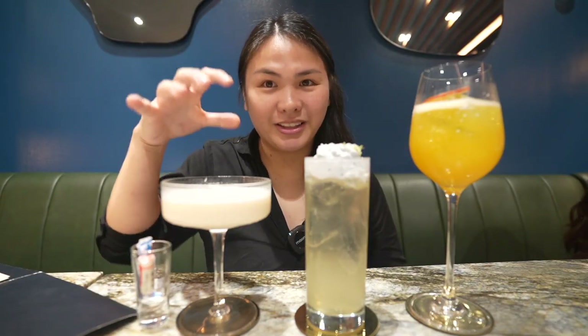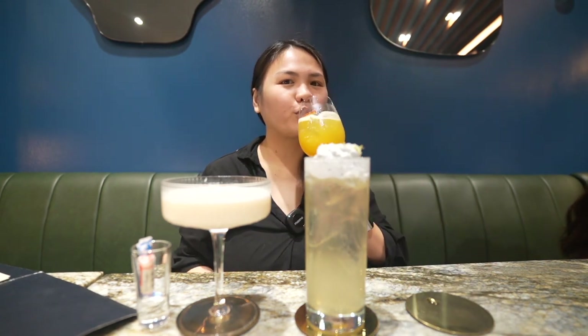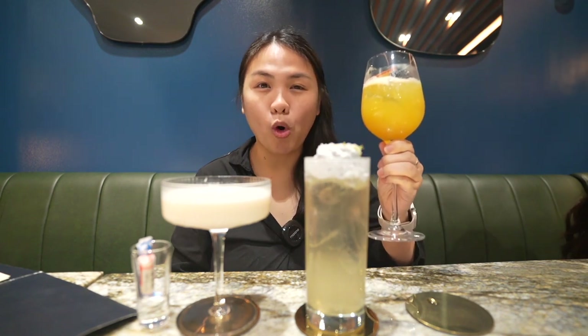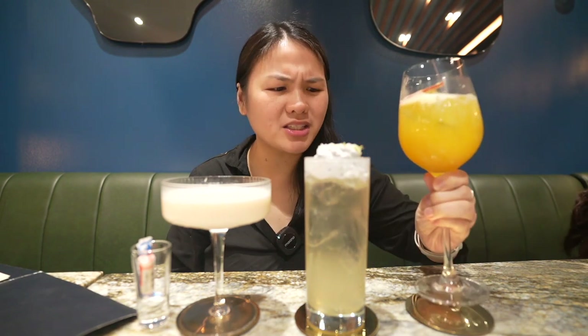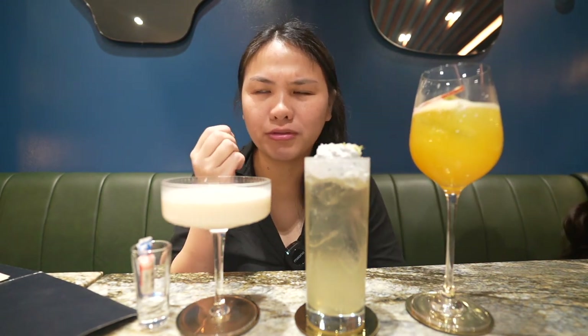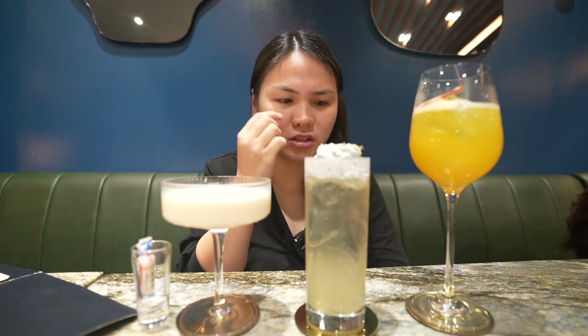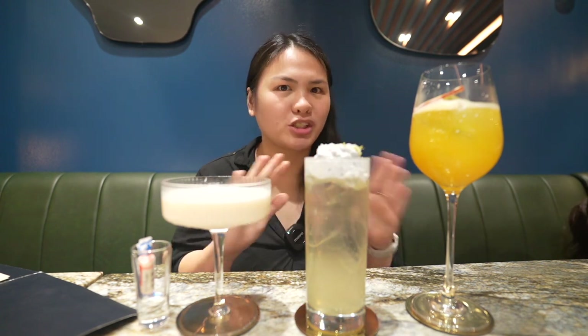I'm going to drink the White Rabbit last, so let's start with La Passion first. I love the mix of vodka with the passion fruit — it's so fruity and perfect for summer. And then there's the sourness from the lemon juice and freshness from the mint leaves. It's just so perfect.